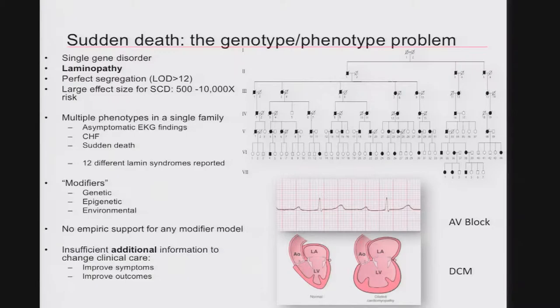It's worth pointing out that there are 12 different lamin syndromes reported, and actually all but one of them are found in this single family when you look deeply enough. The only one that isn't would be the Hutchinson-Gilford progeria, which is an example of a single residue. There are multiple modifiers — genetic, epigenetic, or environmental — but none of these are measured for almost any condition. There's no real empiric support for the strategy to move forward, and no real additional information to change clinical care.